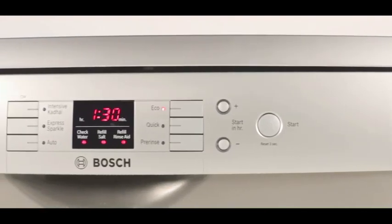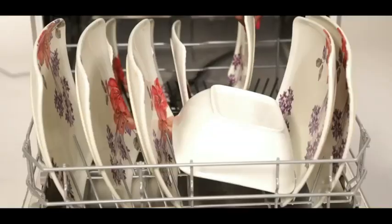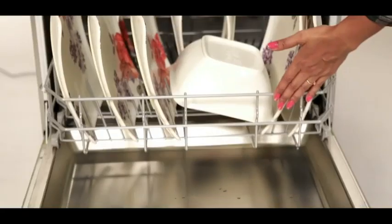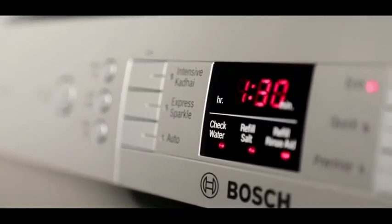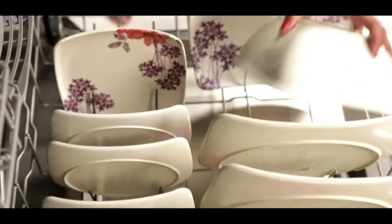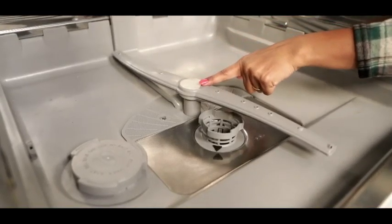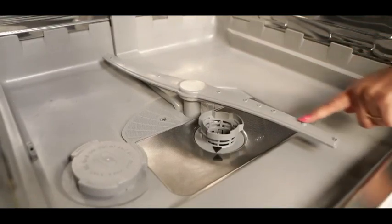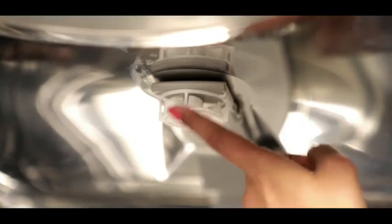A perfect fit anywhere in the kitchen, this machine effectively combats even the most stubborn and greasy Indian masala stained kadais and cookers. Activate the intensive kadai 70°C program and powerful spray arms with high water pressure remove traces of every last food residue using high-speed water jets. It heats the water to 70 degrees Celsius, effectively killing 99.9% of germs to deliver a hygienic wash every time.